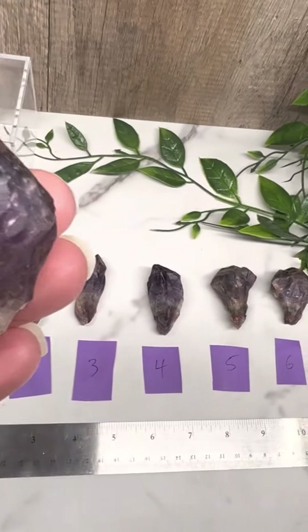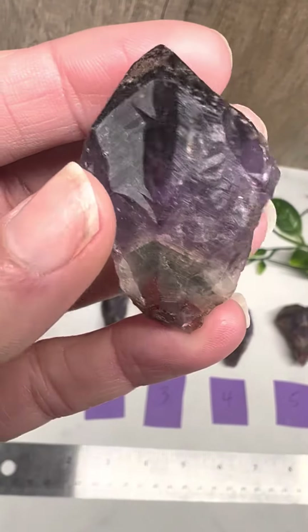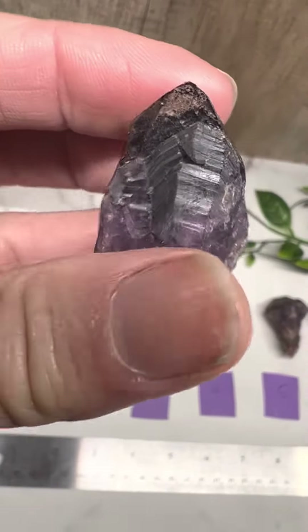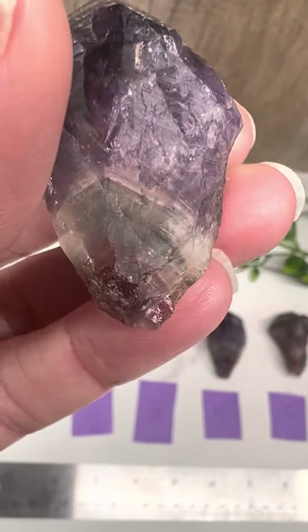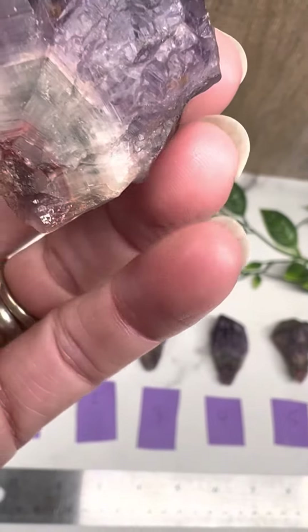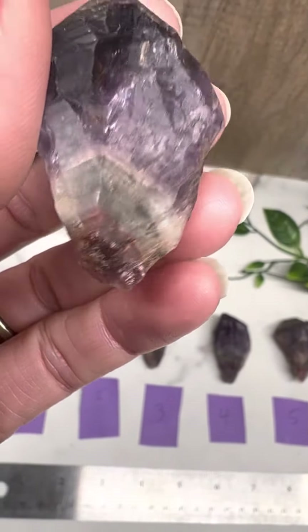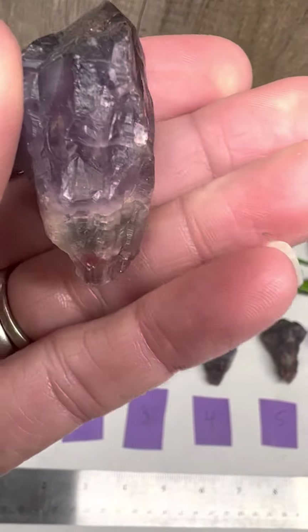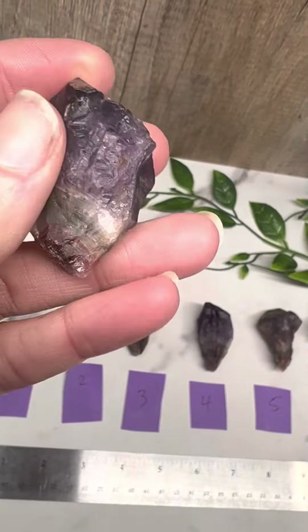Here are six for you to choose from. You can see the amethyst, and these are pretty nice — you can really see all the different bands of the lepidocrocite, the goethite, the quartz, and then of course the cacoxenite you can kind of see in there. These are rough, so I don't know what you're planning on doing with them.